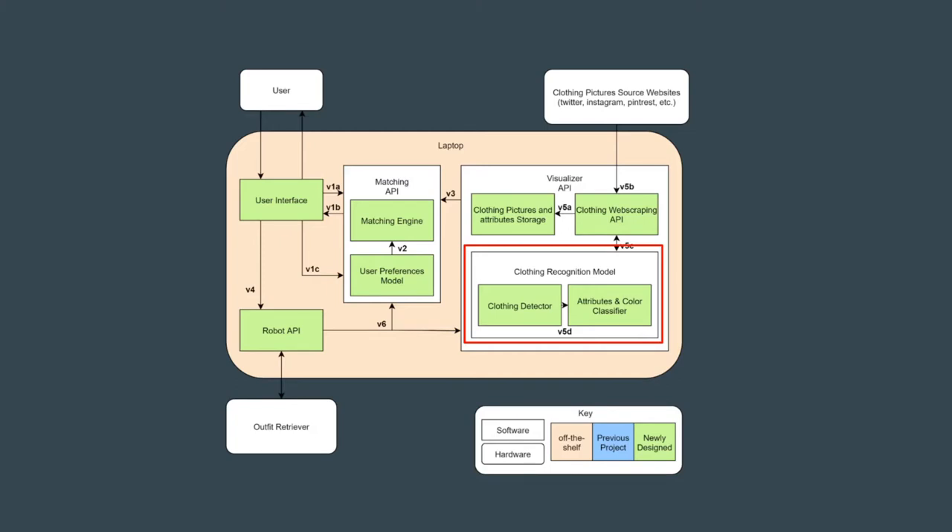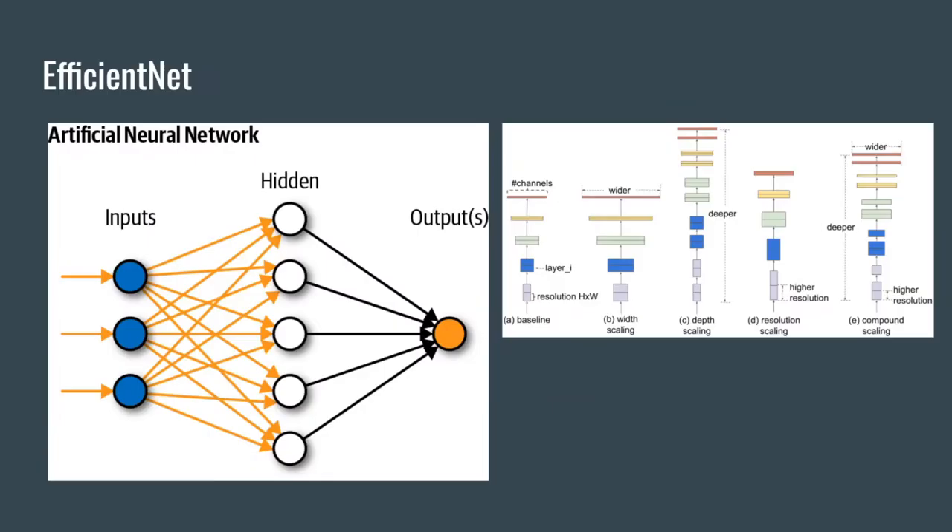Next, we will talk about our clothing recognition model. This model is used to recognize, detect, and classify different clothing articles within an image. Within our system, it's used by the robot API to classify a user's own clothes and it's also used by the web scraper to validate images we find online. Some background knowledge in neural networks is needed to fully understand this component. An artificial neural network is a collection of nodes or neurons that loosely models the neurons in a brain. Although each neuron can only do simple operations, after training millions of neurons on a lot of training data, you can teach the network to perform complex tasks.